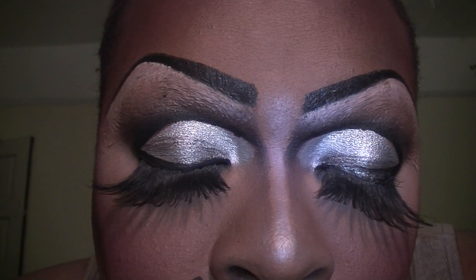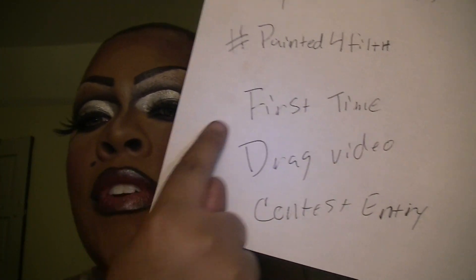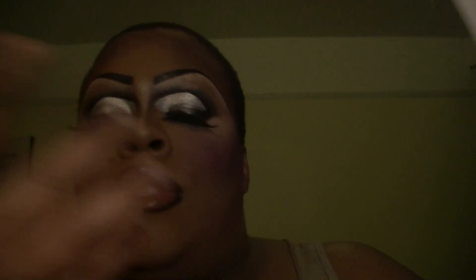Like I said, it's called the First Time Drag Video Contest — it's simple, easy, sickening, it's cute. Also, so I know you did it, you must hold up a piece of paper that says hashtag Mystique Summers, hashtag Painted For Filth, and also First Time Drag Video Contest Entry.